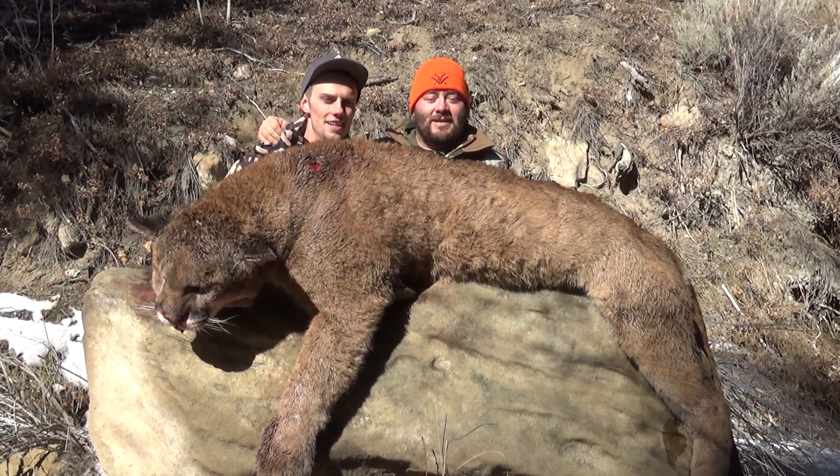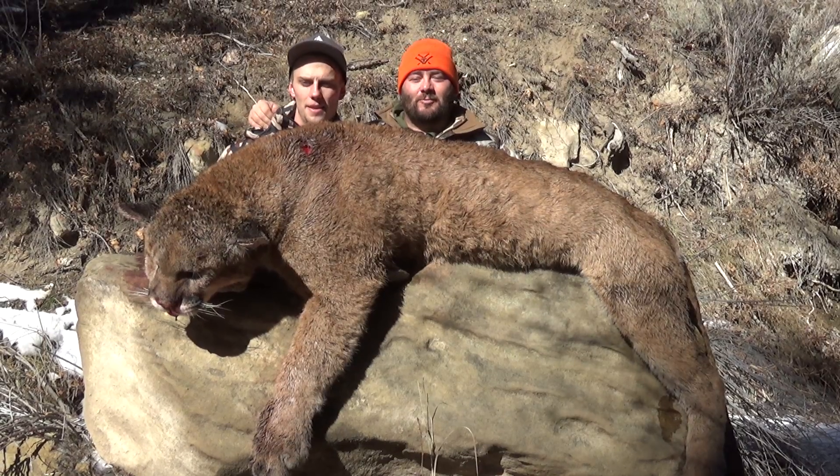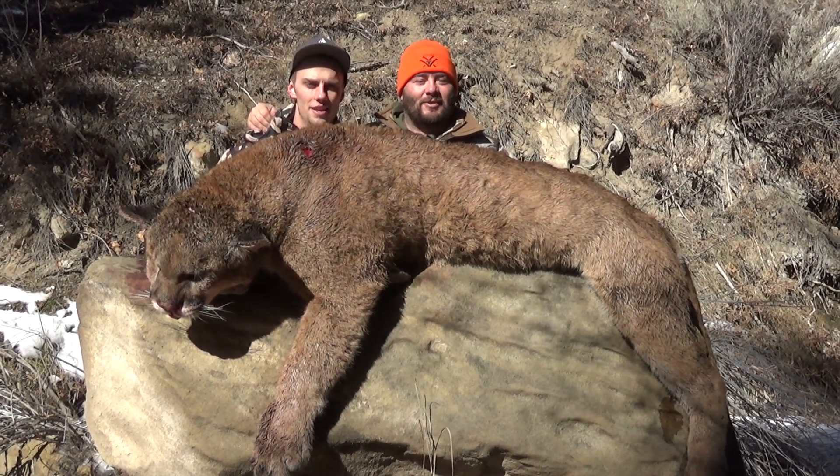Well, guys, that is four days of hard cat hunting, but that is two amazing toms that we have put in trees and got to harvest.